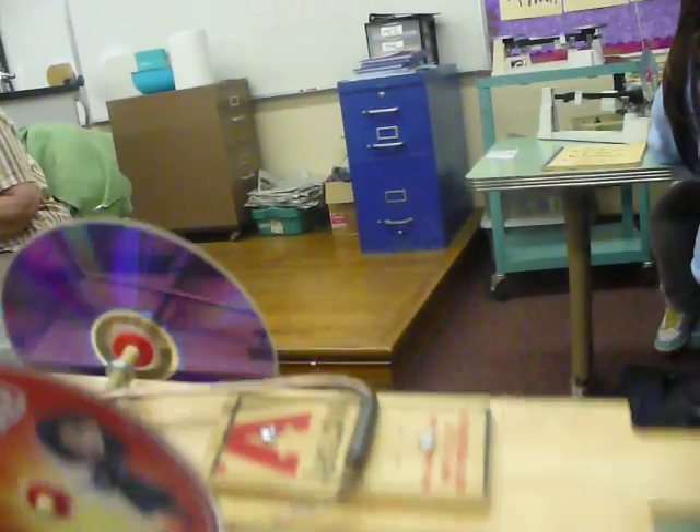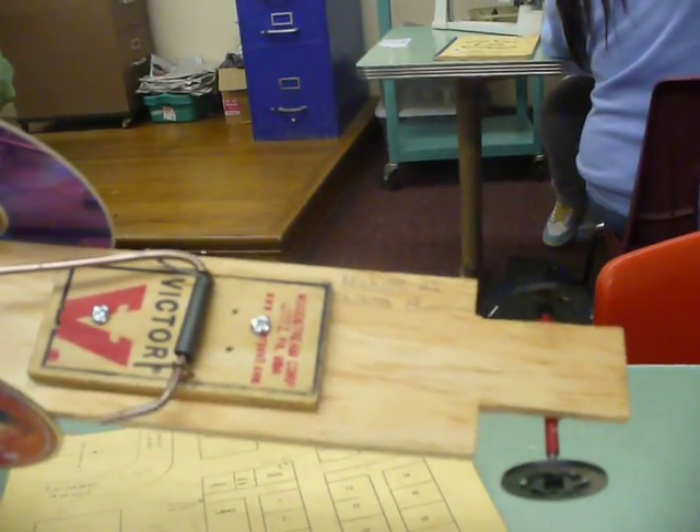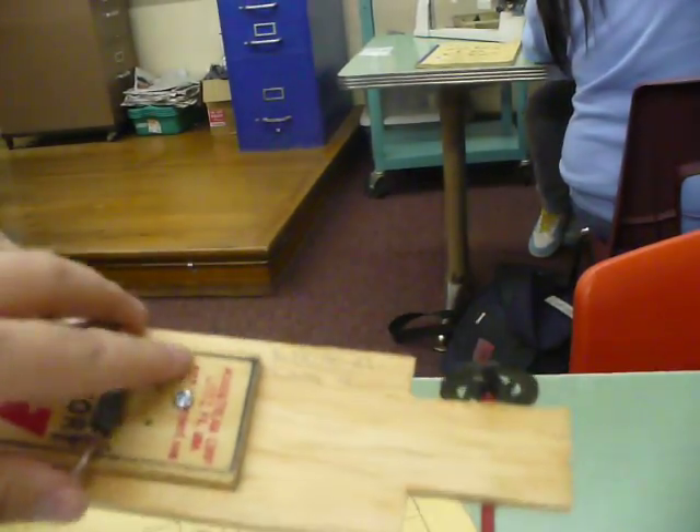We did an experiment with something called a mousetrap car. We got two CDs, a mousetrap, a piece of metal, wheels, a straw, wood, glue, screws, and everything like that.